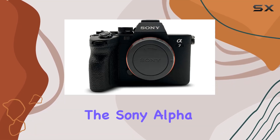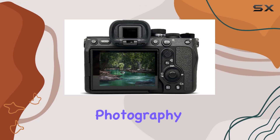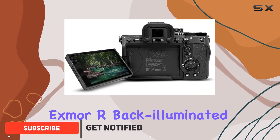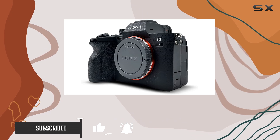Today, we're diving into the Sony Alpha 7 IV, a true hybrid camera that packs a punch for both photography and videography enthusiasts. Sporting a high-resolution 33MP full-frame back-illuminated CMOS sensor, this camera promises stunning stills that capture every detail with precision.